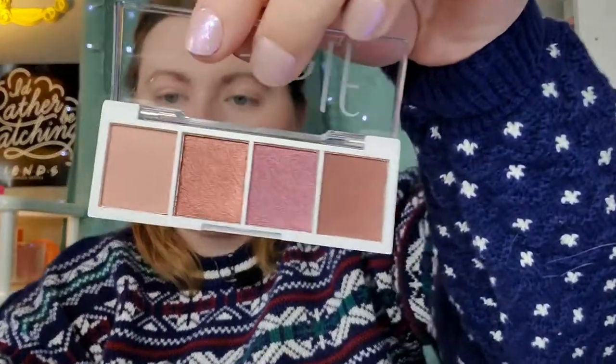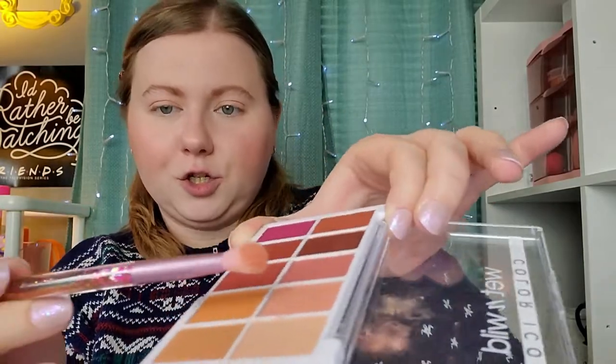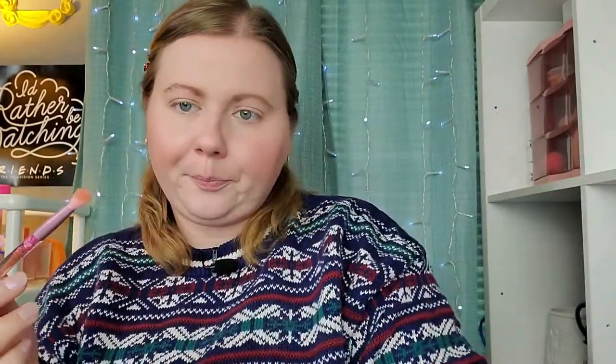I think the shade I'm most intrigued about in the Elf palette is one of these two little shimmery shades in the middle. I'm going to try to build maybe a coppery look — that could kind of go well with my grandpa's sweater. So we're going to start with a nice little peachy shade right now. We're going to start on the outside.